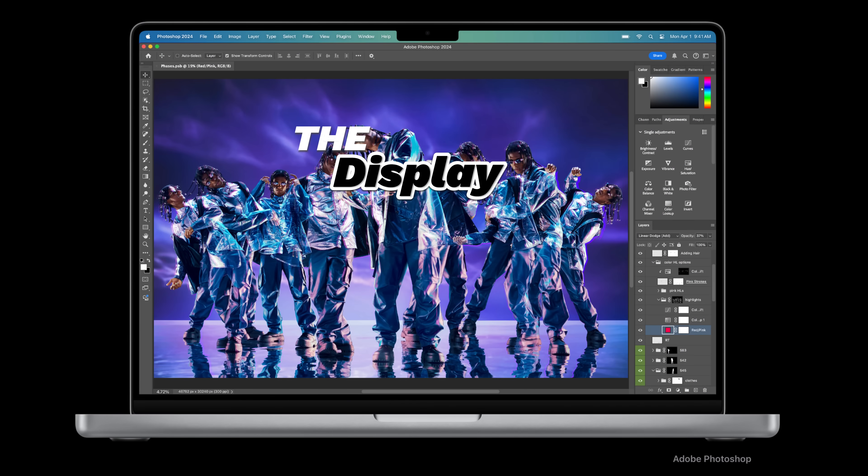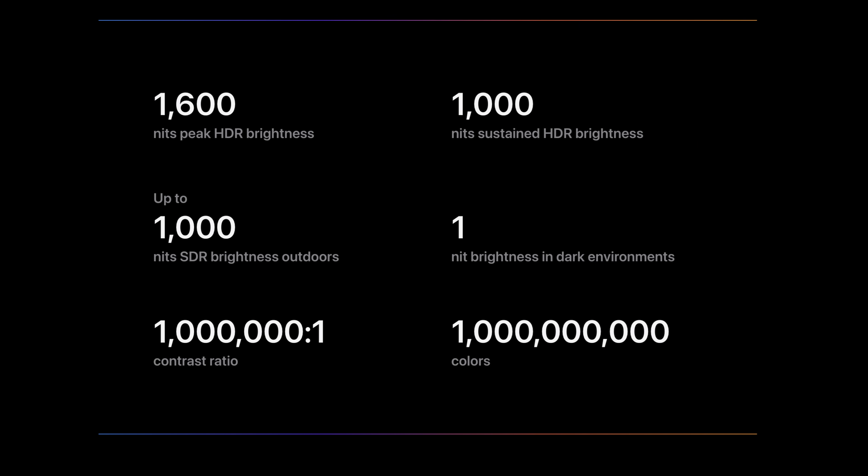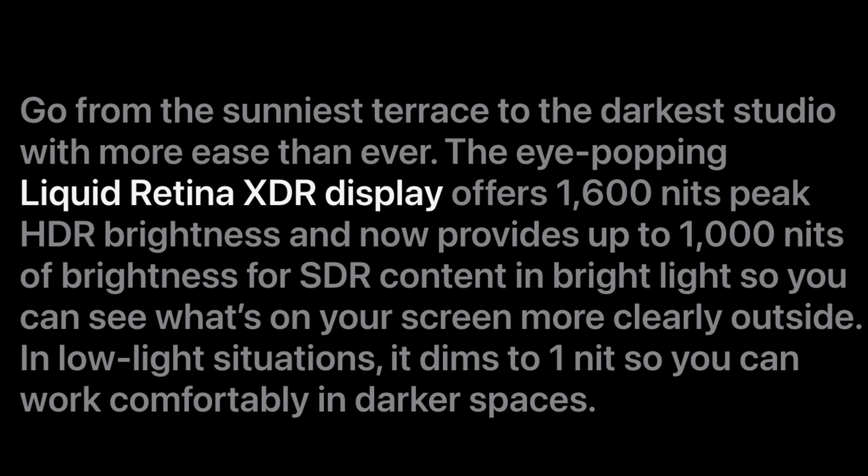The screens and displays are essentially the same — 14 and 16-inch Liquid Retina XDR. We don't get any OLEDs this year; those are still a couple of years away. But there is one small change: I believe they've actually updated the brightness. It now has up to 1,000 nits of SDR content brightness, and it stays at 1,600 nits for HDR. I think it used to be 600 — so the screens might be slightly brighter. That's what I'm reading from Apple's advertising.